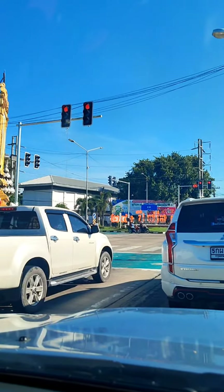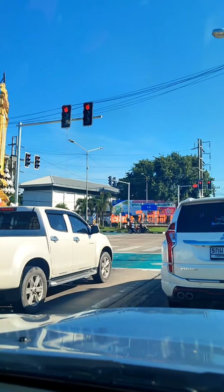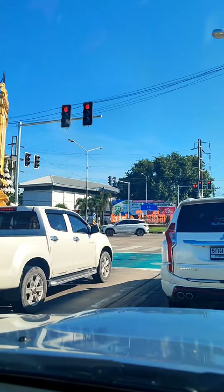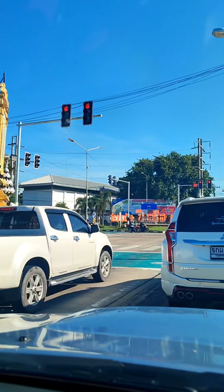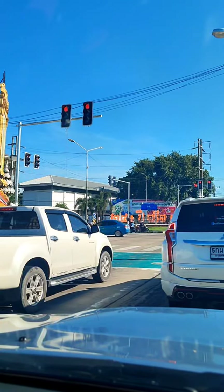Here in front we have a Mitsubishi Pajero Sport — nice car. And on the left side, maybe you recognize this: it's an Isuzu D-Max, 4 doors. Over here I don't know — it seems to be a newer model.